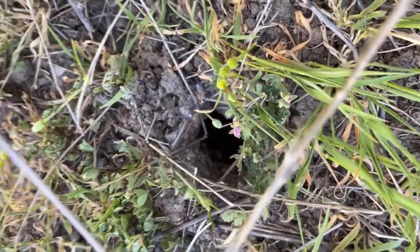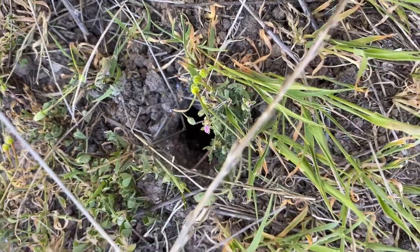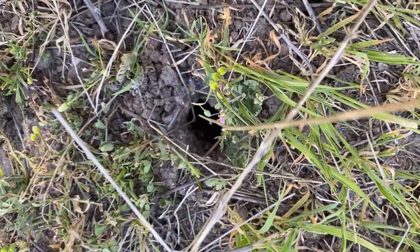Found another tarantula burrow. This one I'm also certain is active, but whether we see the tarantula or not, that's another story.